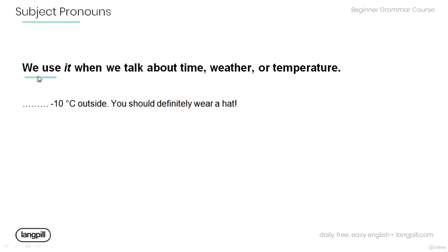Remember that we can also use 'it' when we talk about time, weather, or temperature. Have a look at the following sentence and fill in the blanks using the proper subject pronoun: Minus 10 degrees Celsius outside — you should definitely wear a hat. It's 10 degrees Celsius.